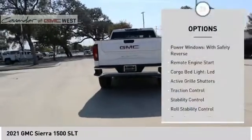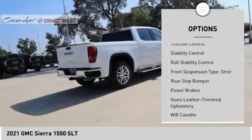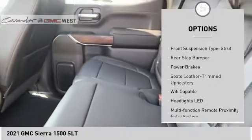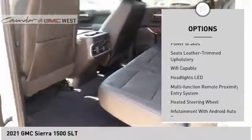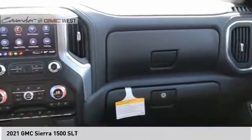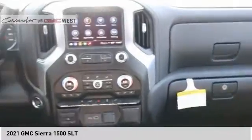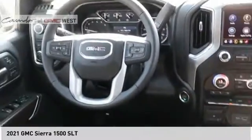Here are some of this vehicle's great options: power windows with safety reverse, remote engine start, cargo bed light, LED active grille shutters, traction control, stability control, roll stability control, front suspension type strut, rear step bumper, and power brakes. Drive away with a great deal on this vehicle — call or stop in today.